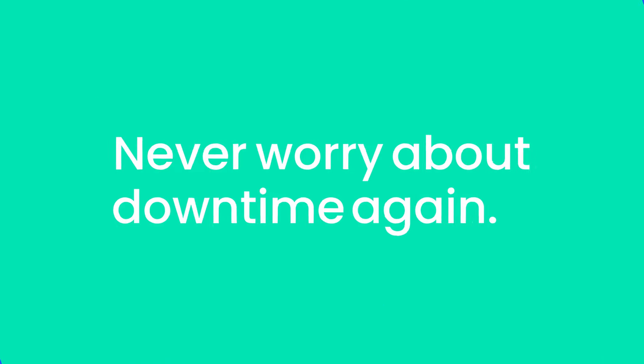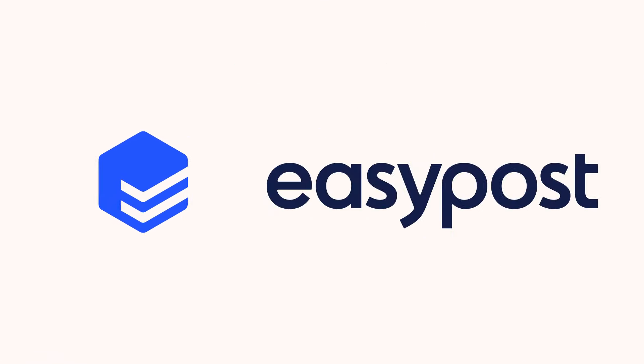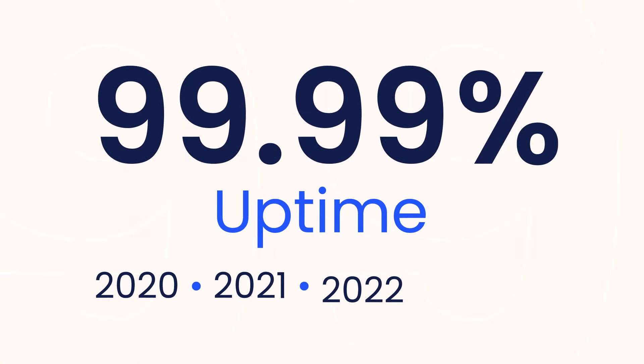With EasyPost's modern technology solution, you never have to worry about downtime again. We've spent millions of dollars building the most reliable shipping API in the industry. And the results speak for themselves — EasyPost customers enjoy 99.99% uptime year after year. Talk about reliable.